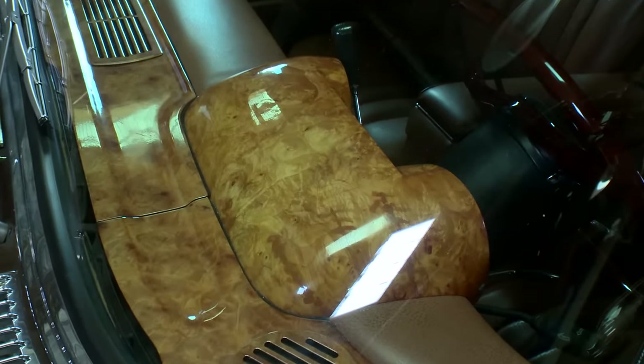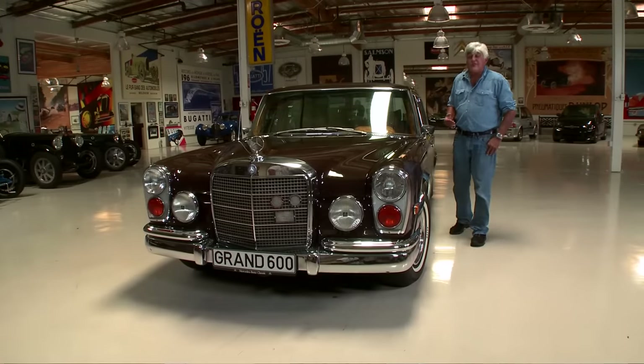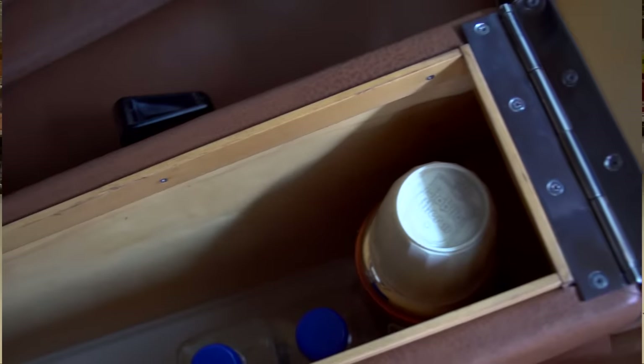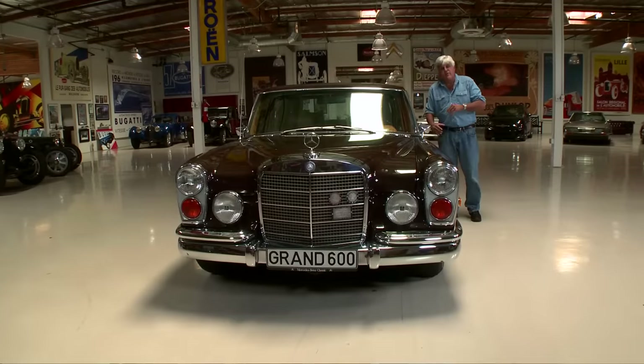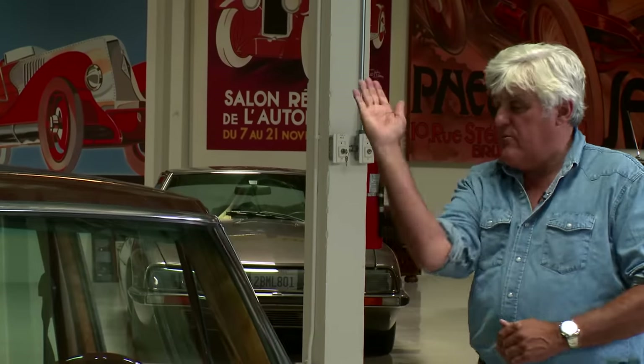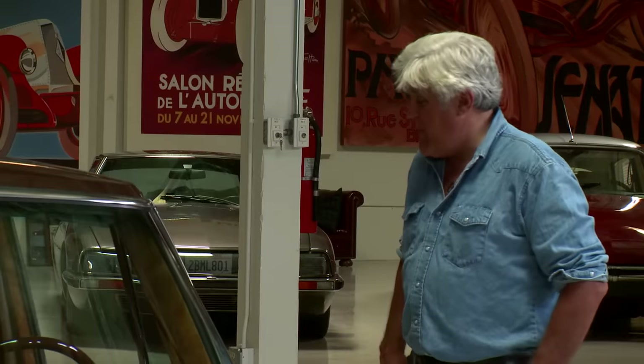Beautiful hand-laid wood — that's all real wood, not any kind of veneer, solid wood all the way through. The car has a refrigerator in the center console. You lift that up and there's a refrigerated compartment, and it comes with a thermos with little shot glasses. The rear seat also reclines and moves, also hydraulically. And because everything is hydraulic, the windows just go swoosh — it's just an amazing automobile.